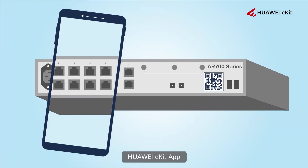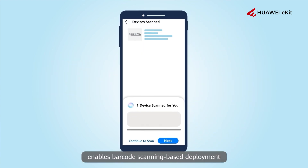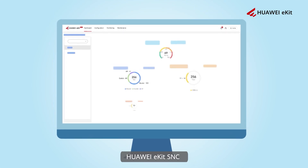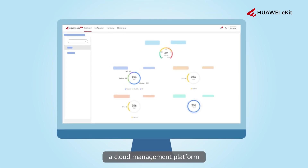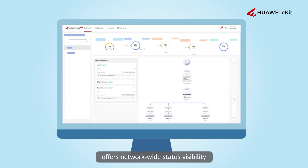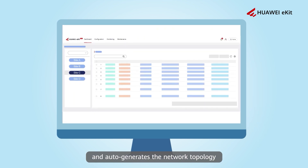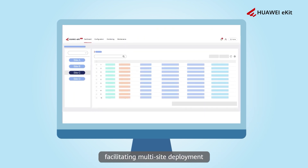Huawei eKit App enables barcode scanning based deployment and facilitates device onboarding in minutes. Huawei eKit SNC, a cloud management platform, offers network-wide status visibility and auto-generates the network topology, facilitating multi-site deployment and intelligent network O&M.